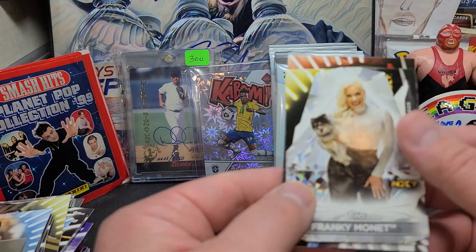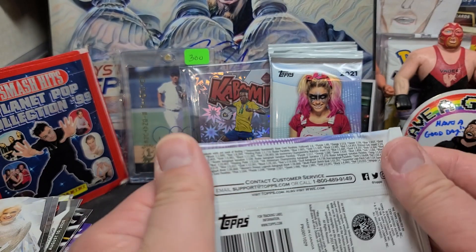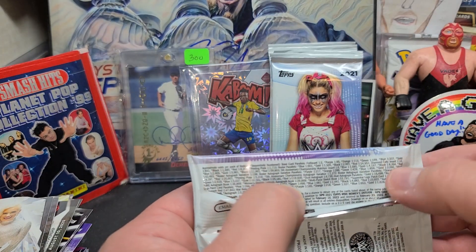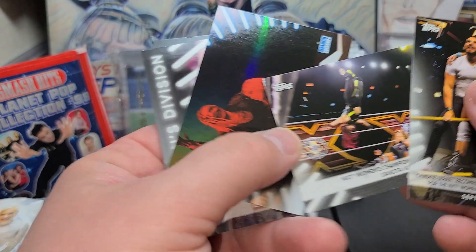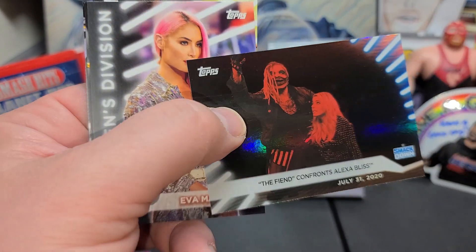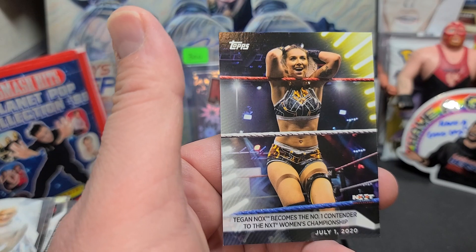I wonder if DC stands for die cut or diamond cut — because it's like a diamond shape. Diamond cut inserts, one in ten — so you'll get one per blaster box. Candice LeRae. Becky — no, that's Dakota Kai again. That's pretty cool — The Fiend with Alexa, rainbow foil. Eve Marie. Toni Storm. Dakota Kai. And Tegan Nox.